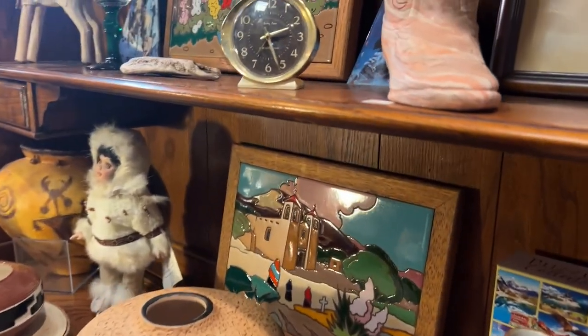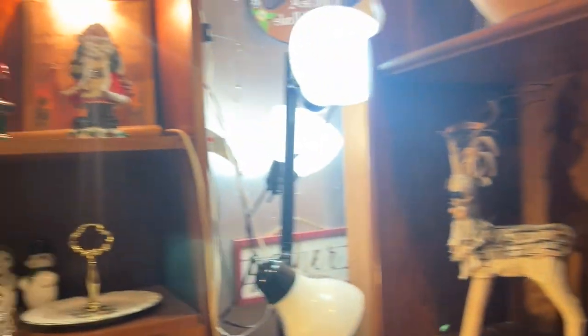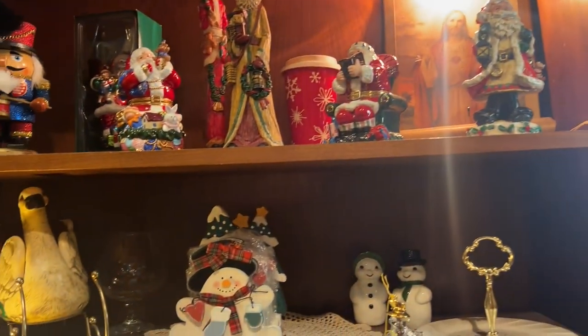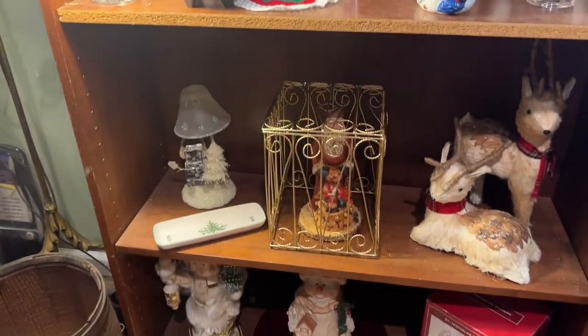The Westclox Baby Ben is a very good seller on eBay. That one probably runs about $15 to $25 in that range, but they sell every single day pretty much on eBay. I love this store and I'm going to go back many, many times — it's fantastic.